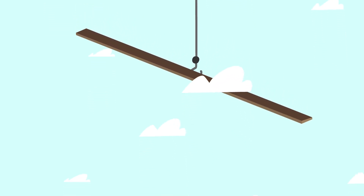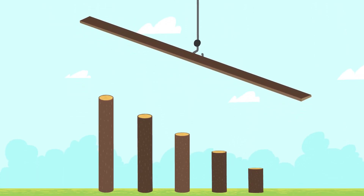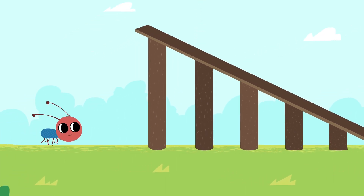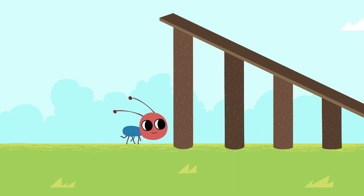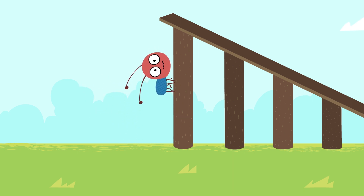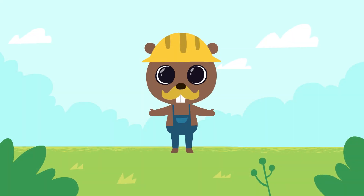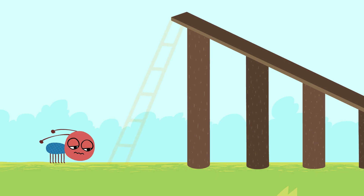Let's place a board on the top. Our slide is very pretty. Now let's build a staircase so that the little ants can climb on top. We need to take two long logs and make the steps. One step, two steps, three, four, five steps. That's it!